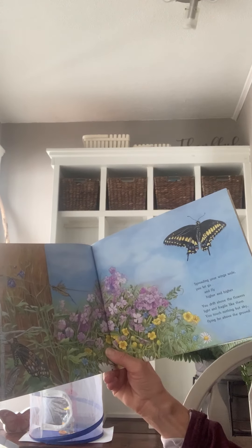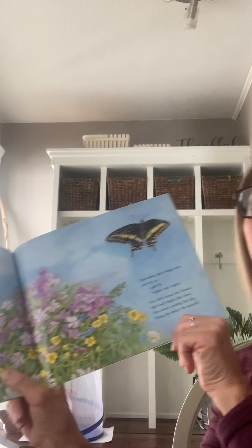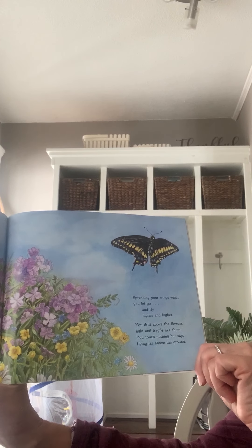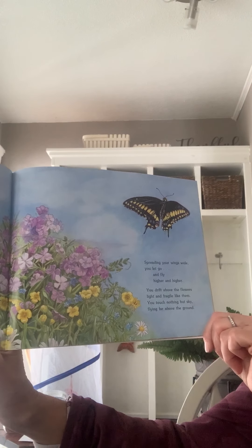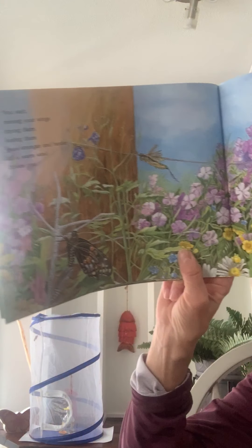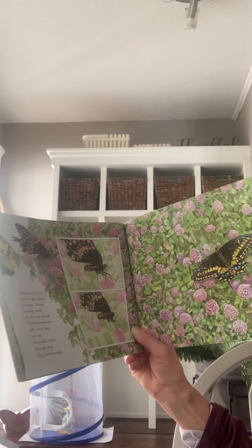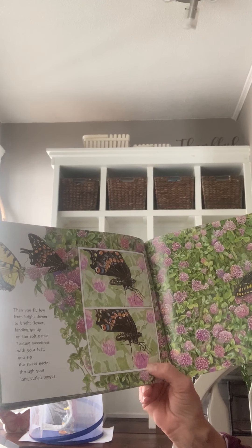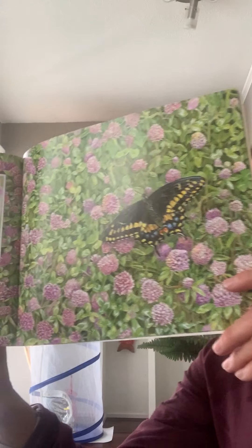You wait, moving your wings, drawing them, feeling them grow stronger and harder till a warm wind tickles you. Pretend that the wind is blowing you very slightly — rock back and forth. Spreading your wings wide, you let go and fly higher and higher. Open your wings up so wide. You drift above the flowers, light and fragile like them. You touch nothing but sky, flying far above the ground. Then you fly low from bright flower to bright flower, landing gently on the soft petals, testing and tasting sweetness with your feet. You sip the sweet nectar through your long curled tongue called a proboscis — like a straw.